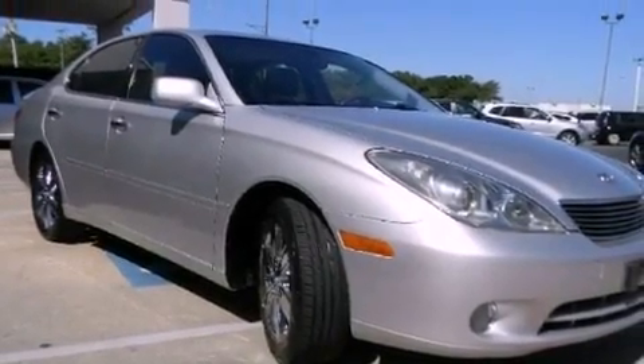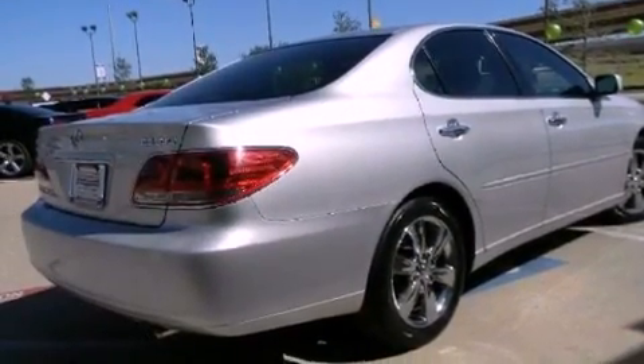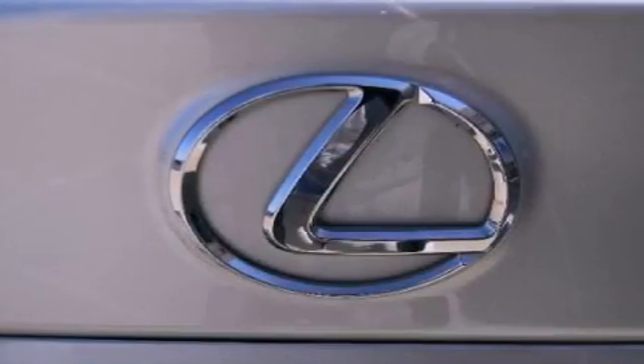Features include chrome wheels, dual power seats, cruise control, side impact airbags, air conditioning, full power accessories, and the navigation system will help you get from point A to point B on time.